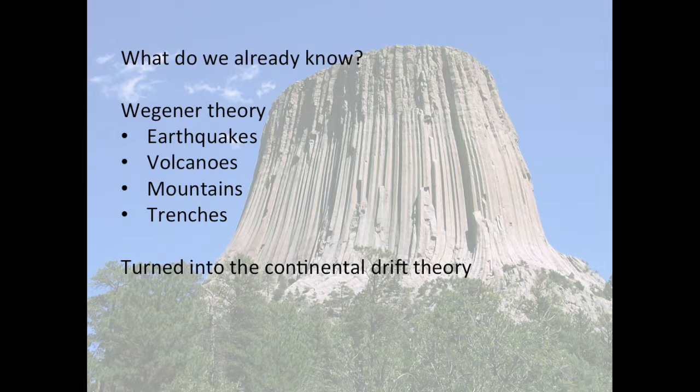It is only taken together in one grand theory that these individual theories and discoveries provide a unifying framework that enables us to explain rifting of continents to create oceans, the collision of continents to form mountains, and the occurrence of earthquakes and volcanoes along plate boundaries, to name a few.